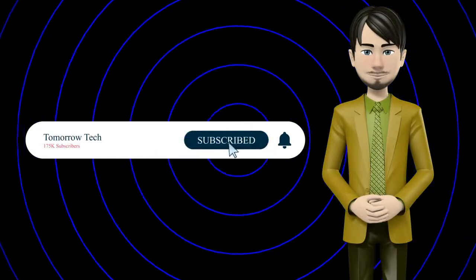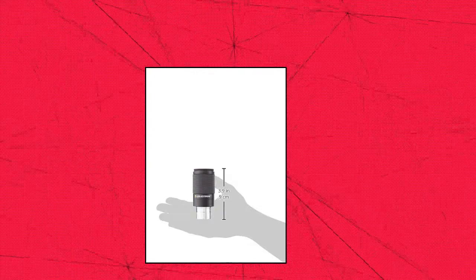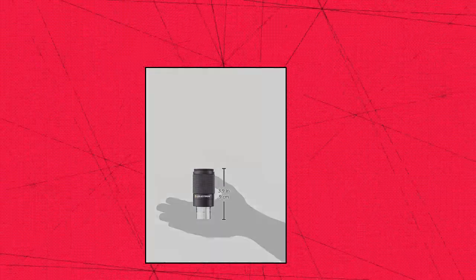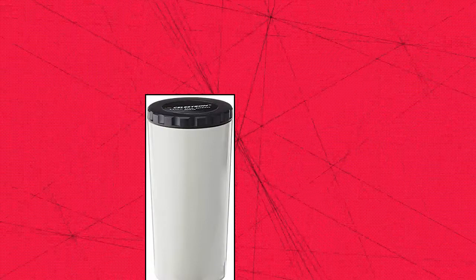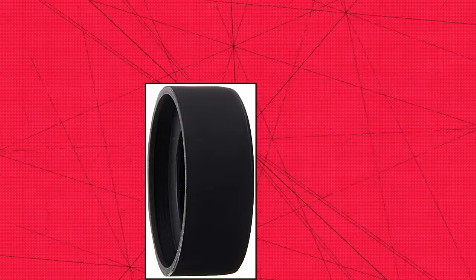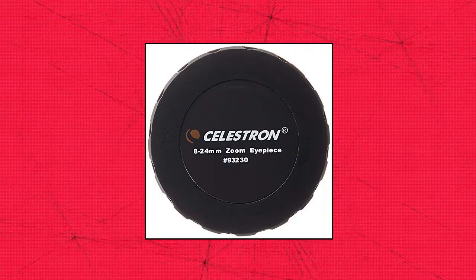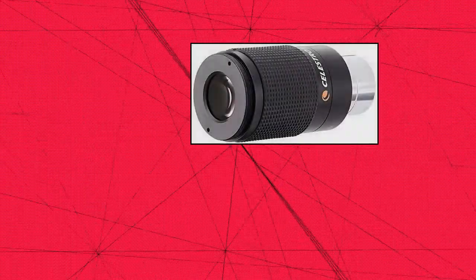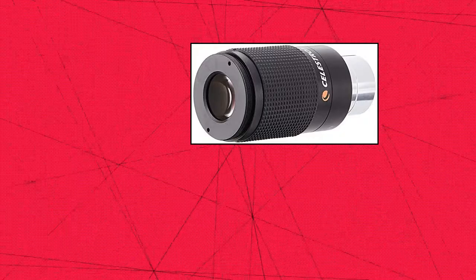Celestron Zoom Eyepiece for telescope: versatile 8 millimeters to 24 millimeters zoom for low power and high power viewing. Works with any telescope that accepts 1.25 inch eyepieces. This fully multi-coated premium eyepiece zooms to any focal length between 8 millimeters and 24 millimeters — pick the best magnification for your subject.